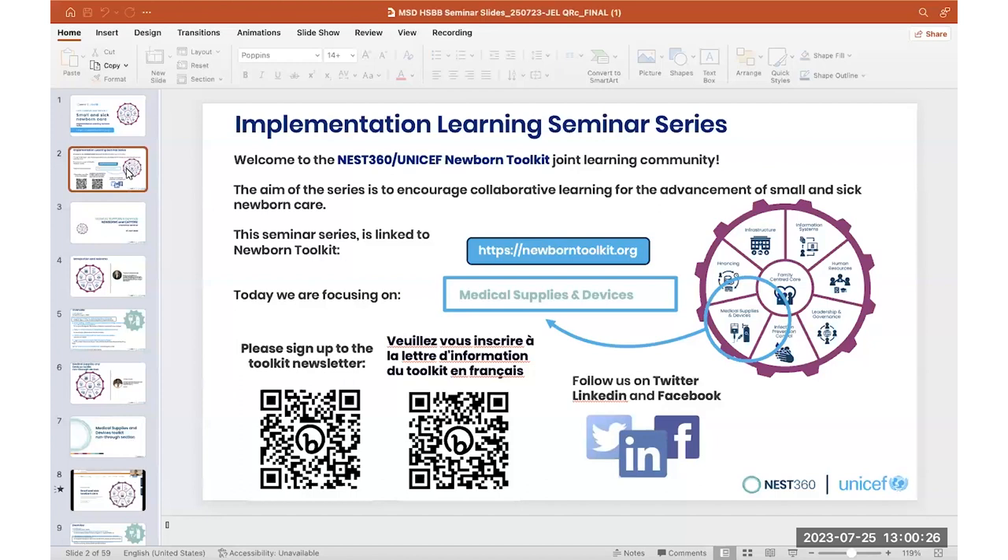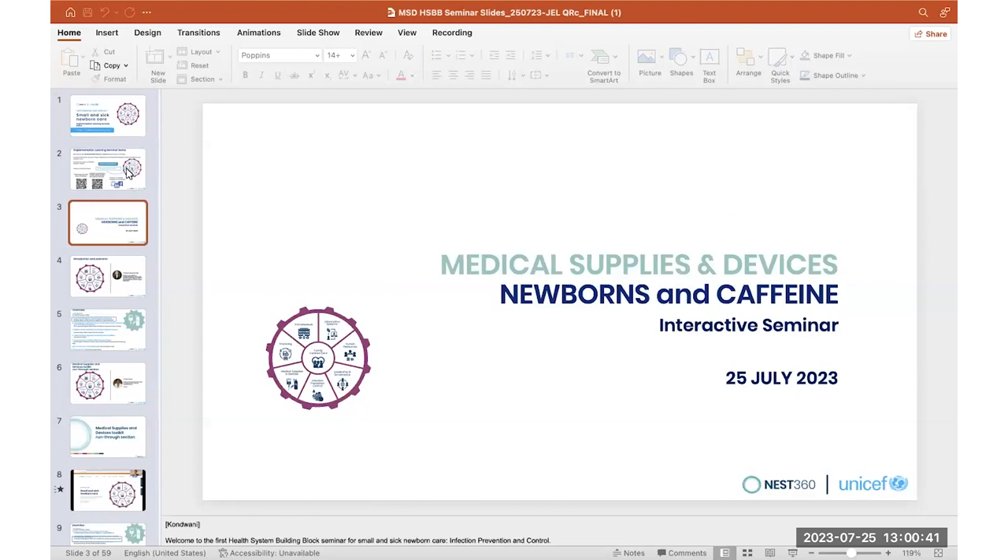Here you see the codes to sign up for the toolkit newsletter in French, and you can follow us on Twitter, LinkedIn, and Facebook. So today, on July 25th, we are going to talk about medical supplies and devices focusing on newborns and caffeine.